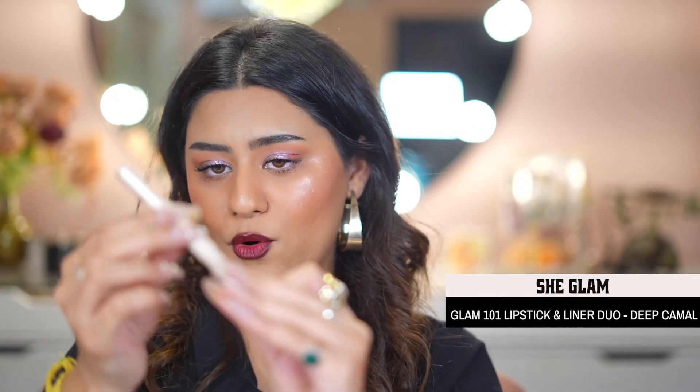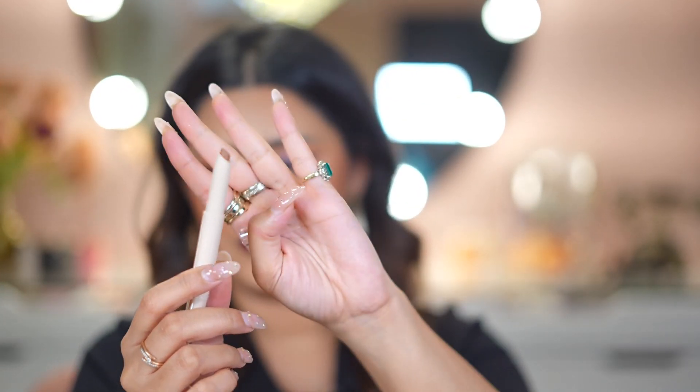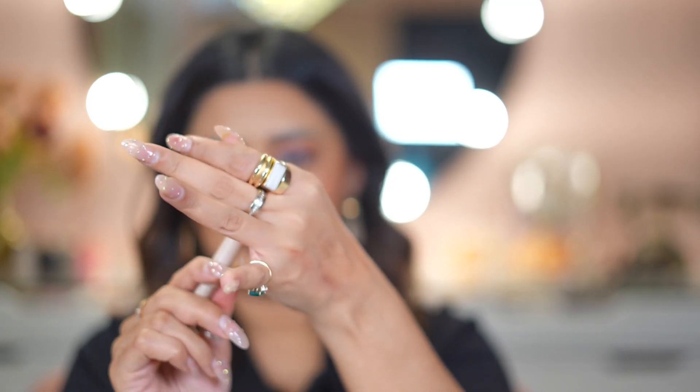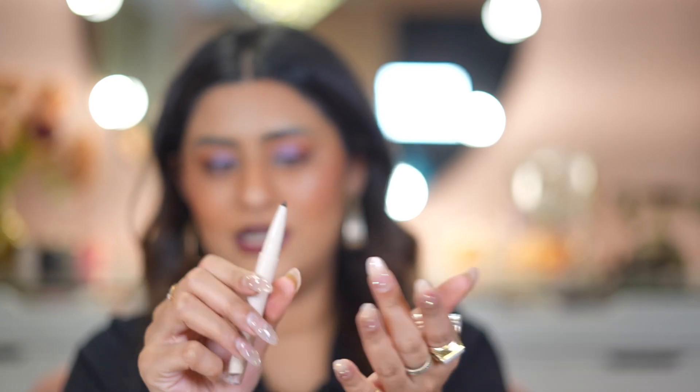Next is the Glam 101 Lipstick and Liner Duo. This lipstick is a very cool tone — I don't own a lipstick like this. The lip liner that comes with it is a very dark shade — I think I own something similar but I'm not sure. I'm excited to try this combo. Now let's talk about eye products because we've had a lot of lip products.